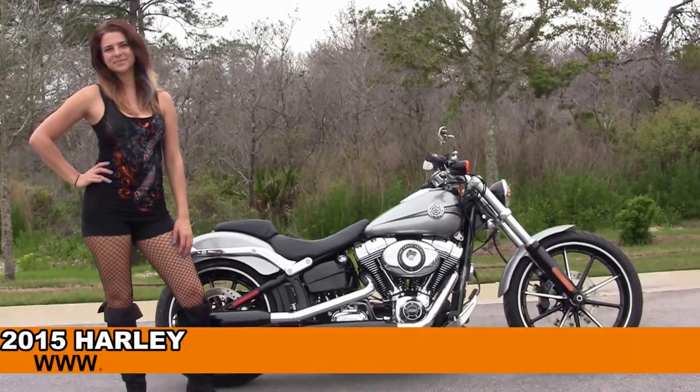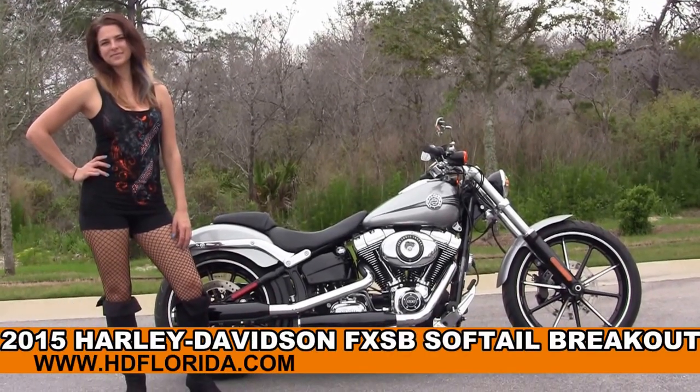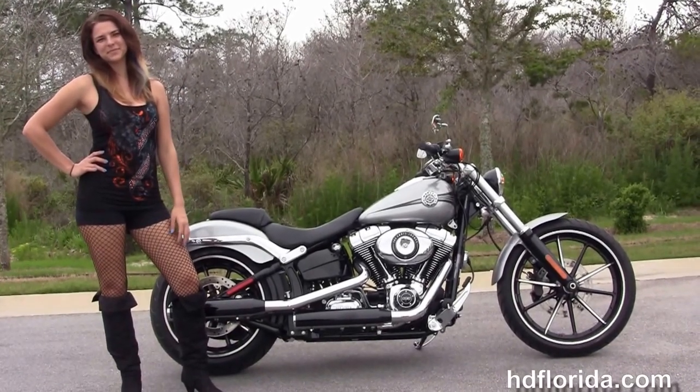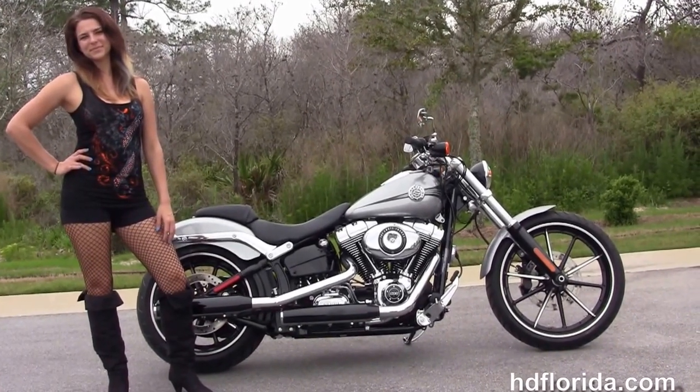Welcome everyone to the world famous Harley-Davidson of Florida. First of all, I'd like everyone to say a little angel, and next I want to show you this boss brand new 2015 Softail Breakout.